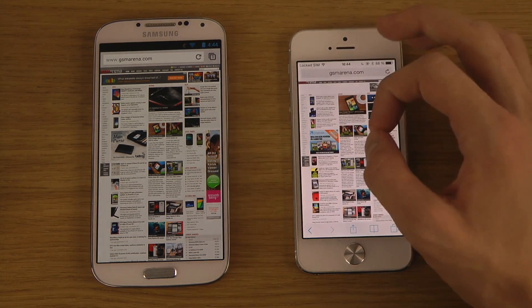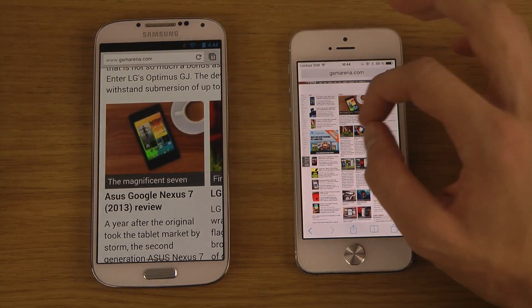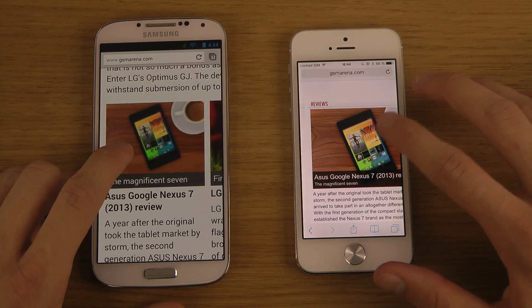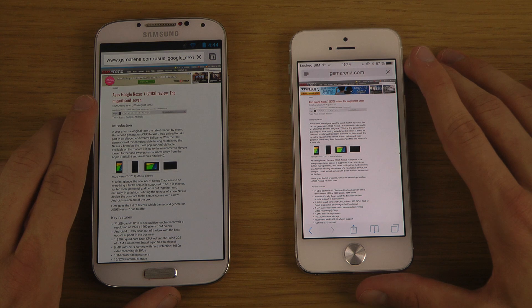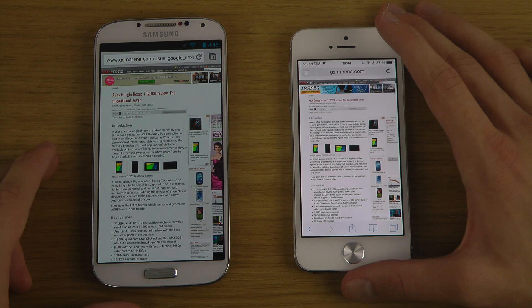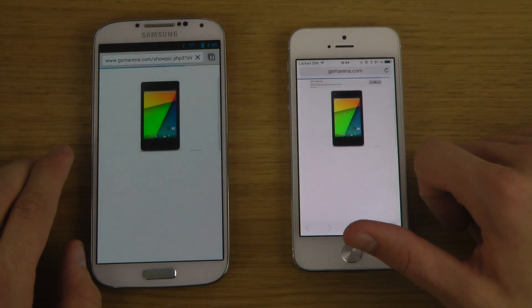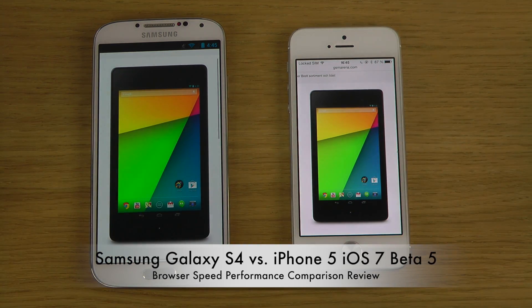Let's do some browser speed tests. Apple is really good at optimizing speed — you can see how much quicker everything loads up here. It loaded in just a few seconds while the other one is still loading the page. Tapping on an image, the image also seems to pop up a little bit quicker here.